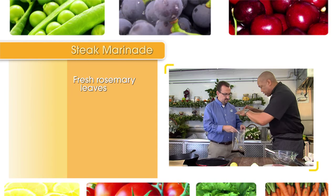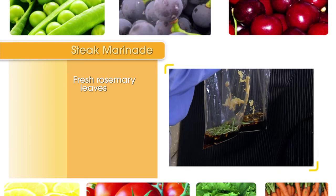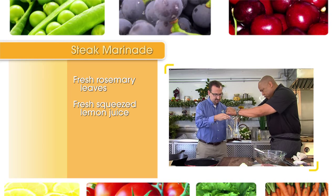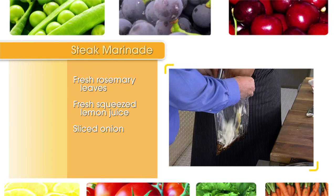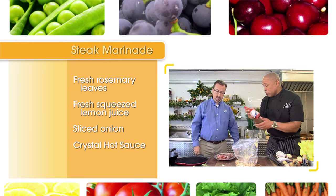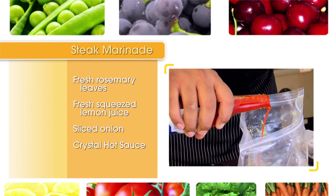We're going to put some fresh rosemary leaves on here. You take those leaves and you put them in there just like that. We're going to add some citrus here, a little bit of lemon. Now we got an onion here. We're going to take some Crystal hot sauce, shake it up a little bit, bring a little mild heat — not too much, about a half a tablespoon.